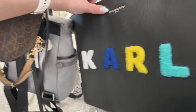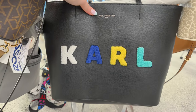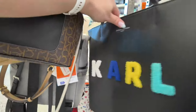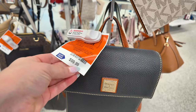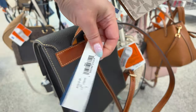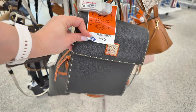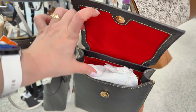Down here is a Karl Lagerfeld for $64.99 with fuzzy letters on the front, retail $198 in black pink glow — cute. Right here is a little Dooney & Bourke backpack for $100, super cute. Ross is stepping up their game bringing in Dooney & Bourke — I haven't seen that in other Ross locations. Retail is $174, and it has a beautiful red interior.